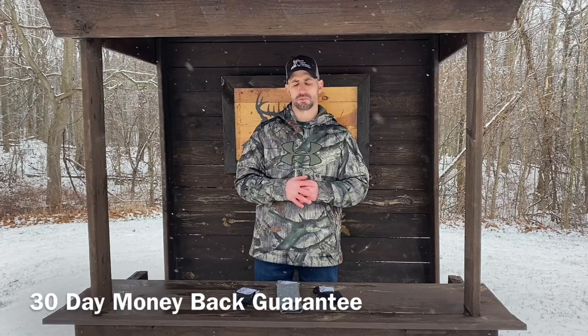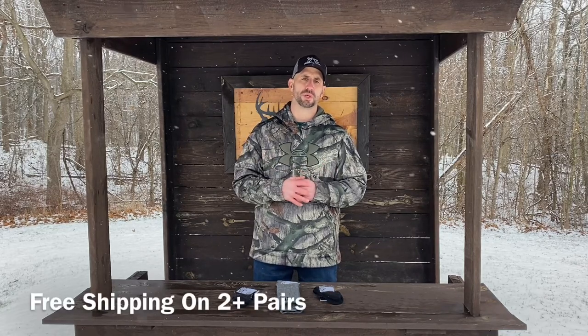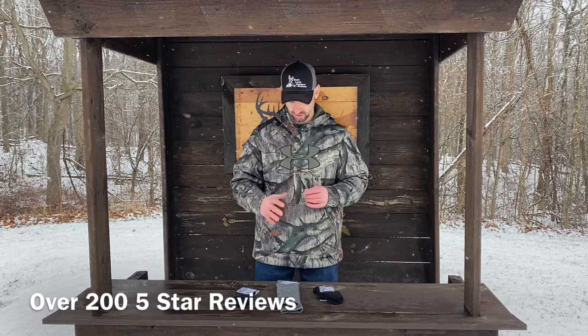They are made in the USA and have a 30-day money-back guarantee, so if you're not pleased with how the socks perform or you need a different size, you've got that guarantee covered. They also offer free shipping on the website if you order two or more pairs, so go ahead and get yourself a couple to get that free shipping. Don't just take my word on the performance — the website has over 200 five-star reviews.